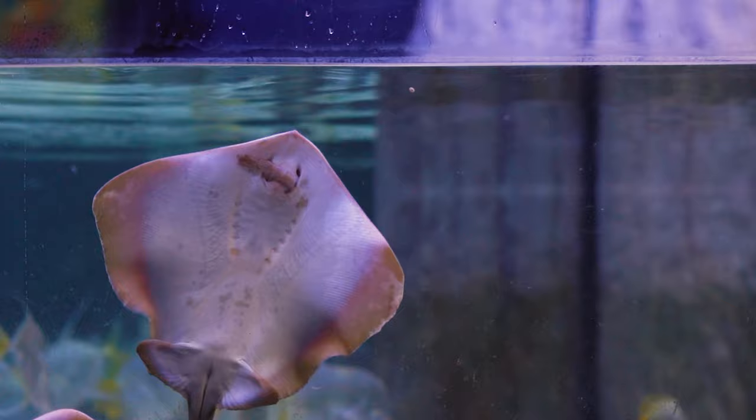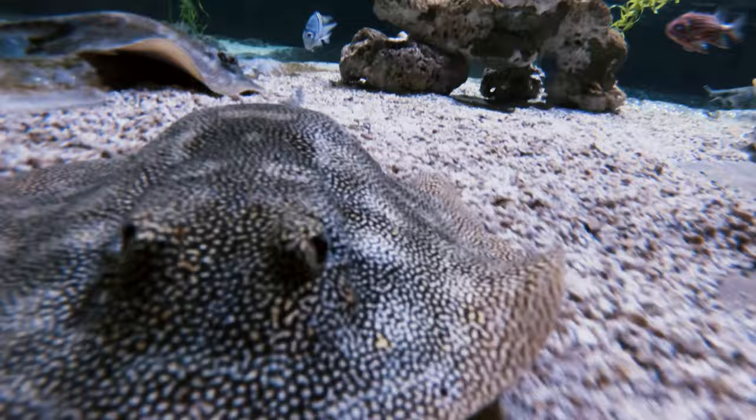You may notice when you look at a stingray that you can't see their mouths from the top of their body, and this is because stingrays are bottom feeders. They swim along the bottom and suck food up into their mouth, then crush it using their cartilaginous dental plates which are lined with thin flat teeth. They really like to feed on everything that lives on the bottom, which mainly includes shrimp and mollusks like clams, oysters, and mussels.